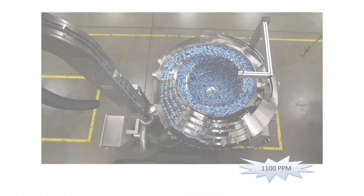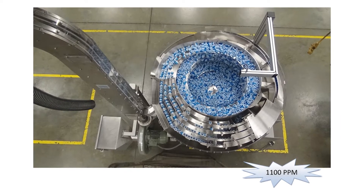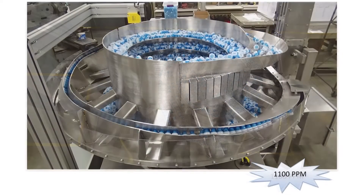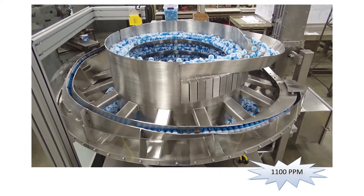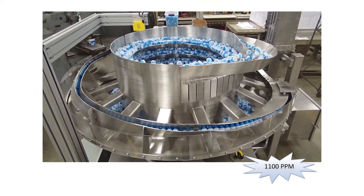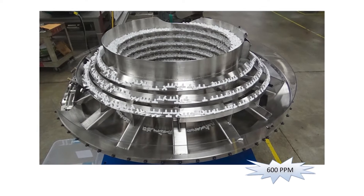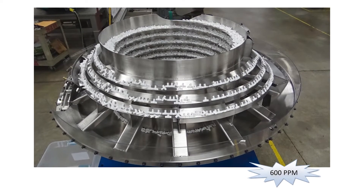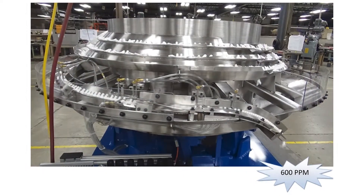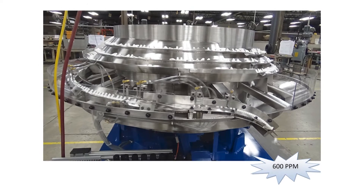This application here is for Nestle. We're feeding parts at 1,100 parts per minute. This is an FDA application — you can see it's all 316 stainless, even the counterweights are stainless steel. 1,100 parts per minute for the bottled water, and this one is 600 parts per minute. I think we have 48 of these systems that we've built for the water bottles, so a lot of water being manufactured for distribution.